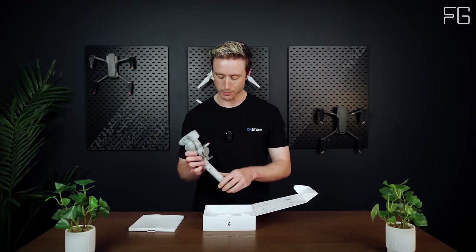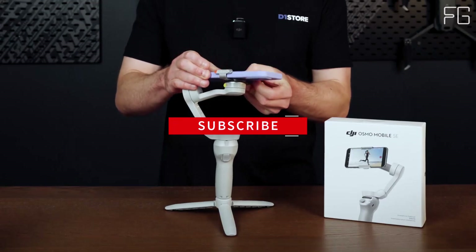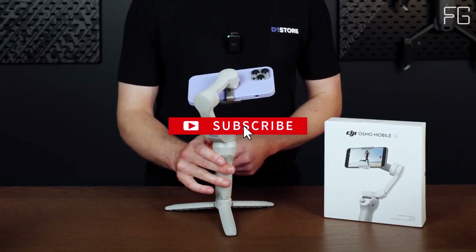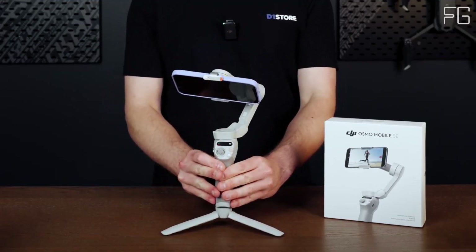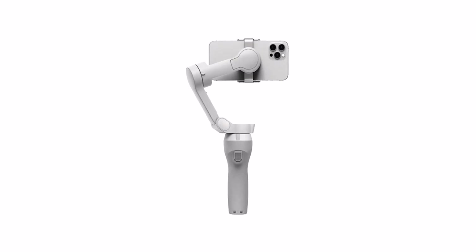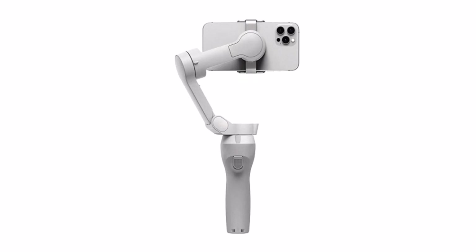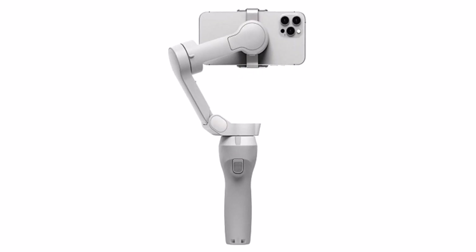Stay on point with ActiveTrack 6.0. Say goodbye to shaky footage and hello to seamless tracking. Whether you're chasing after energetic kids or capturing playful pets, this intelligent gimbal sticks to your subjects like glue, ensuring they stay in focus no matter how fast they move. Plus, with the ability to track yourself, you can effortlessly become the star of your own film.